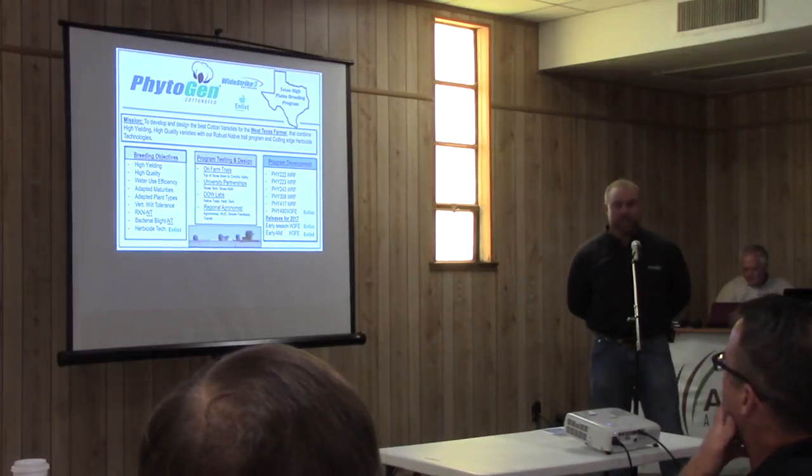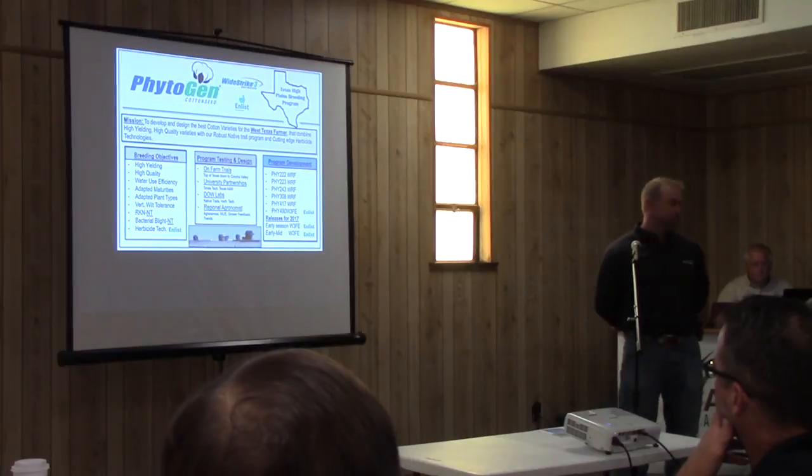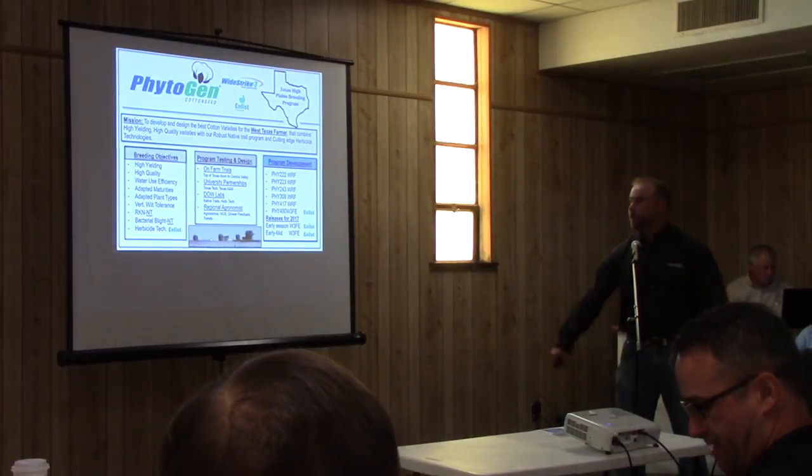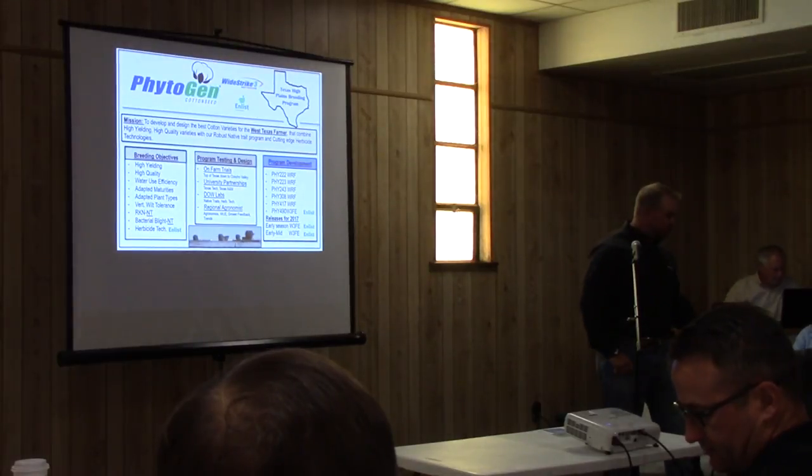Thank you all again. I appreciate the opportunity to be here. We had to switch gears a little bit — I was going to talk about a few of the experimental varieties and how we incorporate our water use efficiency trials into it, but we'll talk a little bit about our breeding program instead.